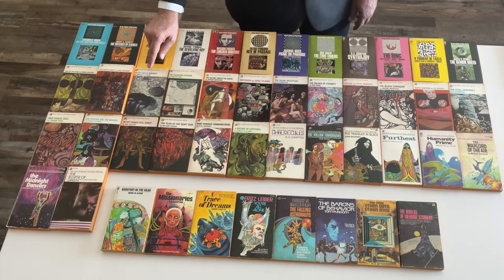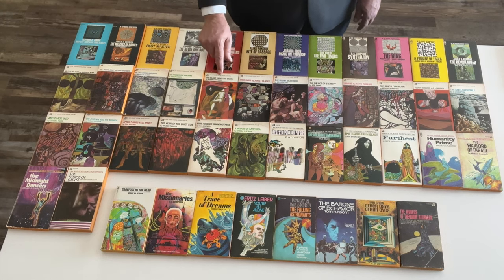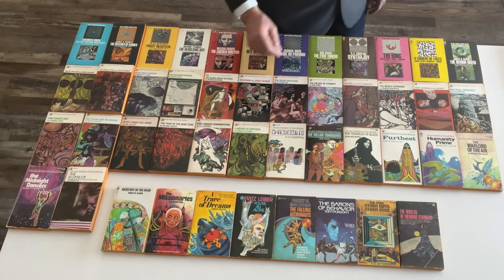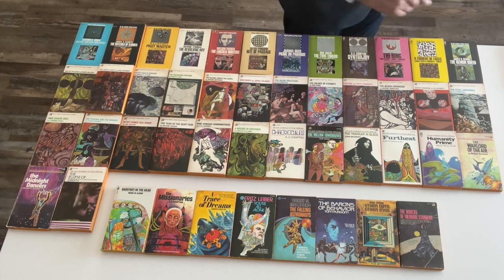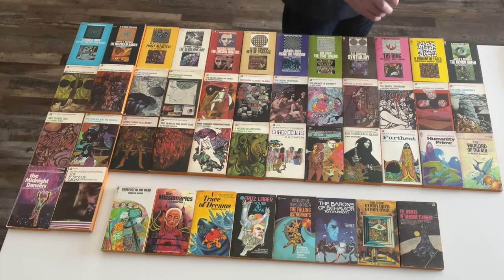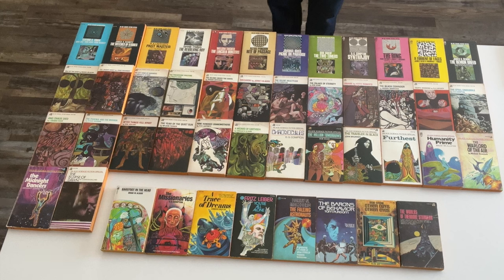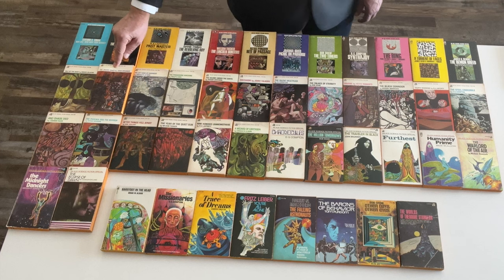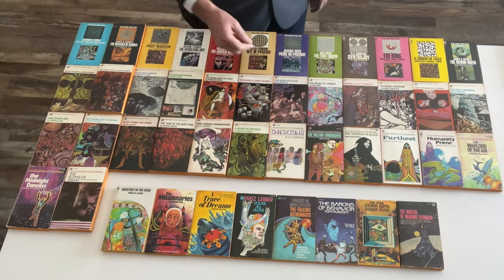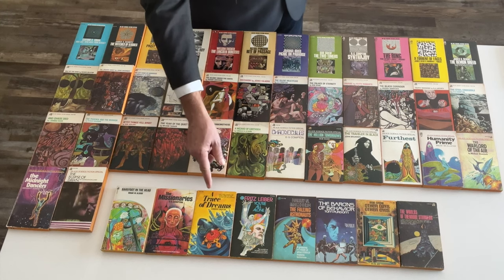Ursula K. Le Guin has two books: The Left Hand of Darkness and A Wizard of Earthsea. Avram Davidson has two books: The Island Under the Earth and The Phoenix and the Mirror. D.G. Compton ties Bob Shaw with three books in the series and one in the Apocryphal Eight — The Silent Multitude, The Steel Crocodile, Chronicules, and The Missionary. Michael Moorcock has two books: The Black Corridor and The Warlord of the Air. John Brunner has two books: The Jagged Orbit and The Traveler in Black. Gordon Eklund would have had two books if the Apocryphal Eight had been published as Ace Science Fiction Specials — The Eclipse of Dawn and A Trace of Dreams.